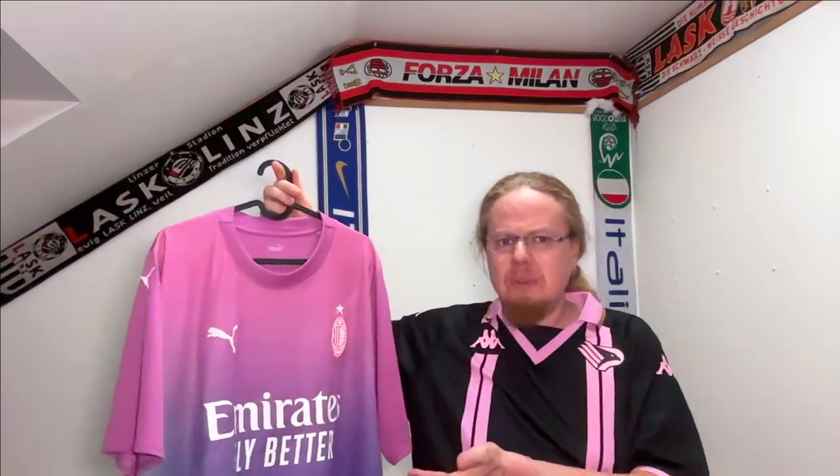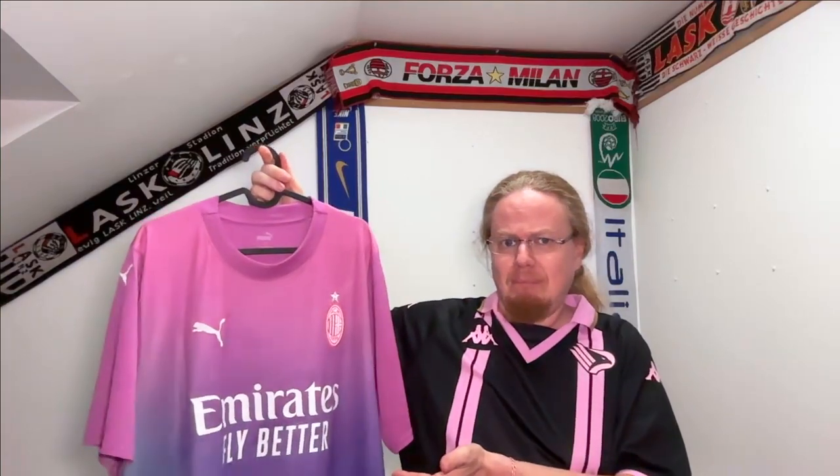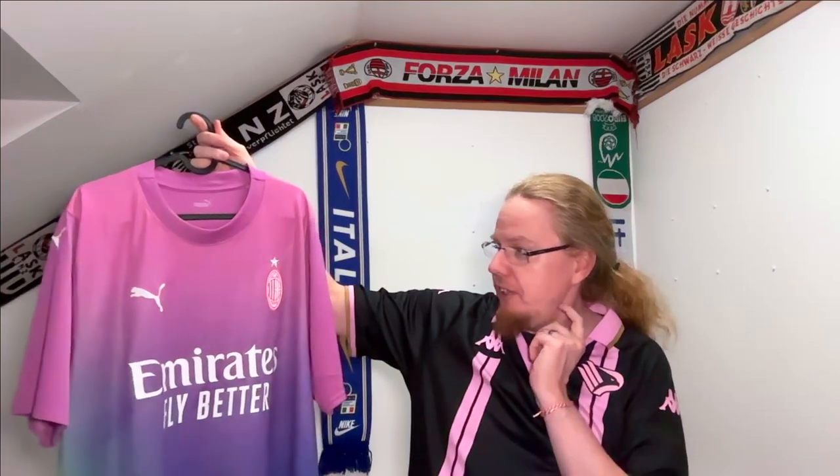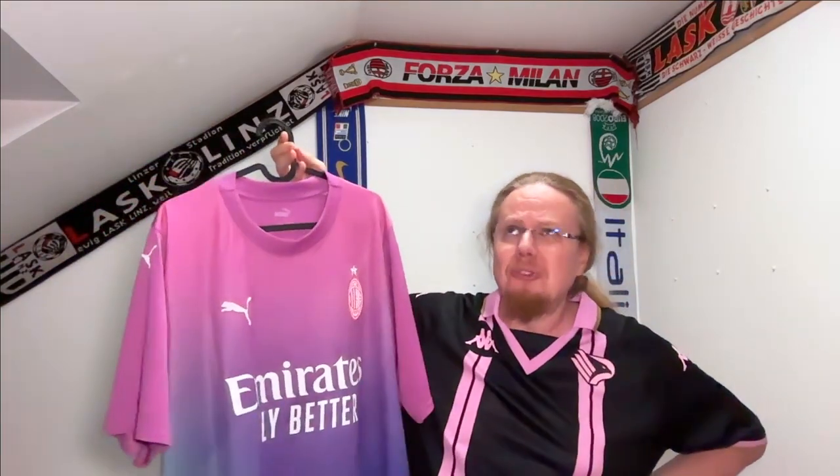What's even cooler is I see this jersey relatively regularly — when I pick up my older daughter from school, there are kids walking around with it. Boys, yes, boys — this is a really popular jersey. I remember when we were in Venice, I saw this one and it cost over 100 euros.